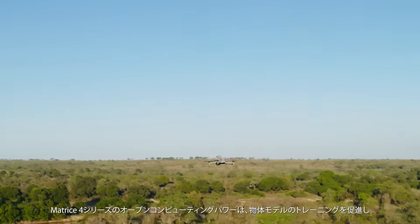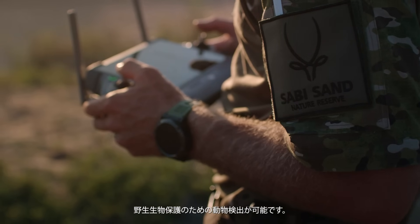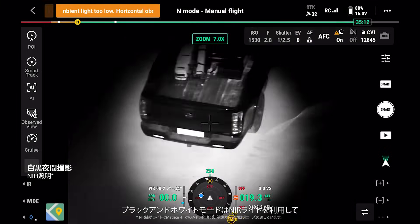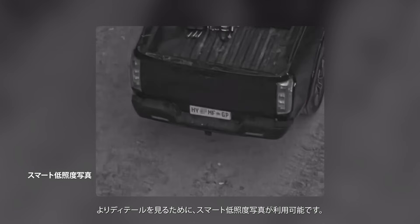The Matrice IV series' open computing power facilitates object model training such as animal detection for wildlife conservation. In addition to full-color night scene mode, the black and white mode can utilize the NIR light for clear images in dark environments. For increased detail, smart low-light photo is available.